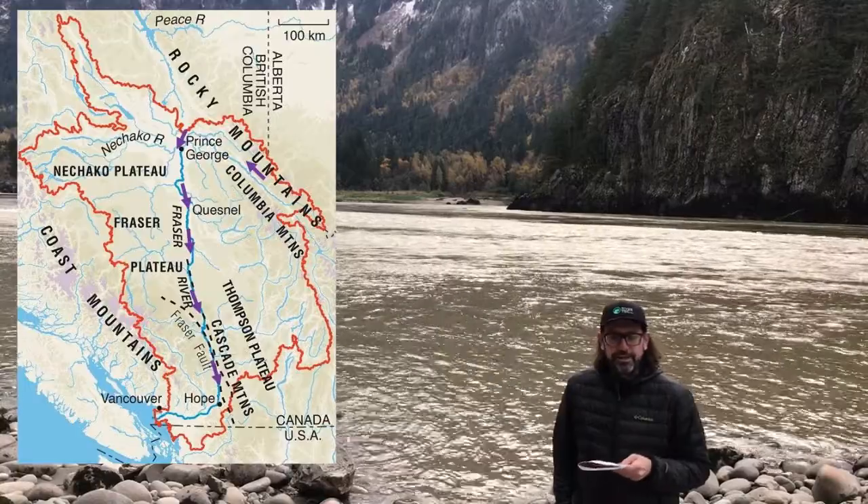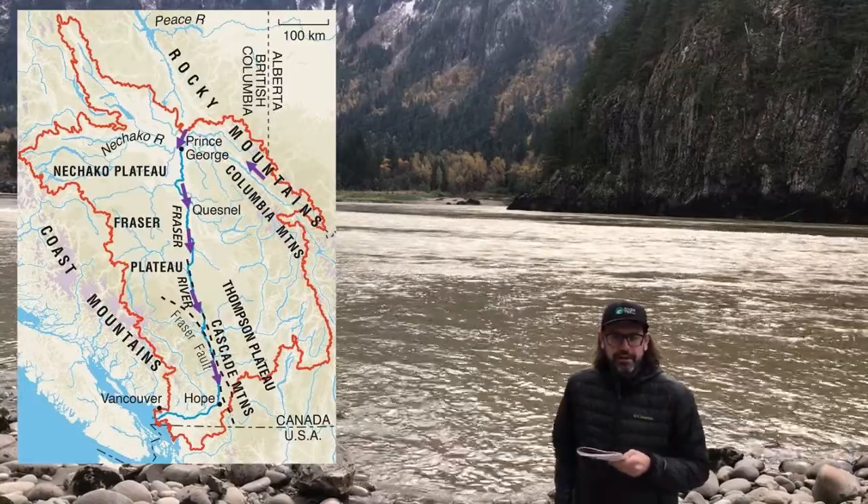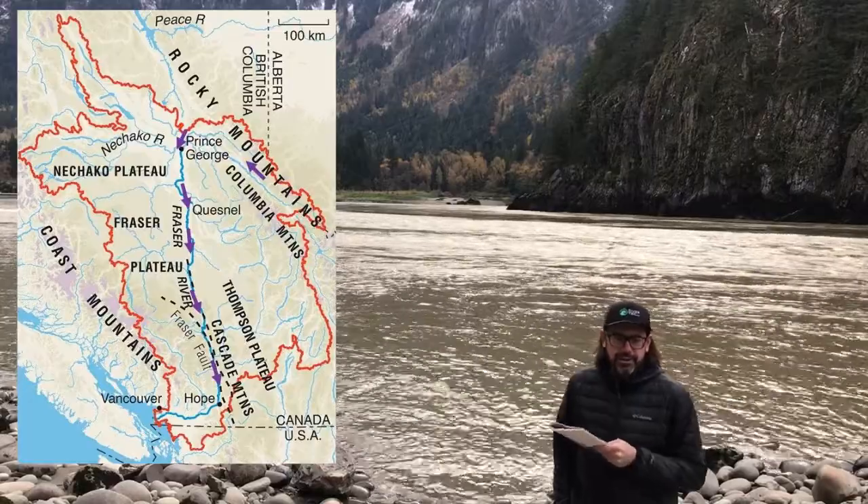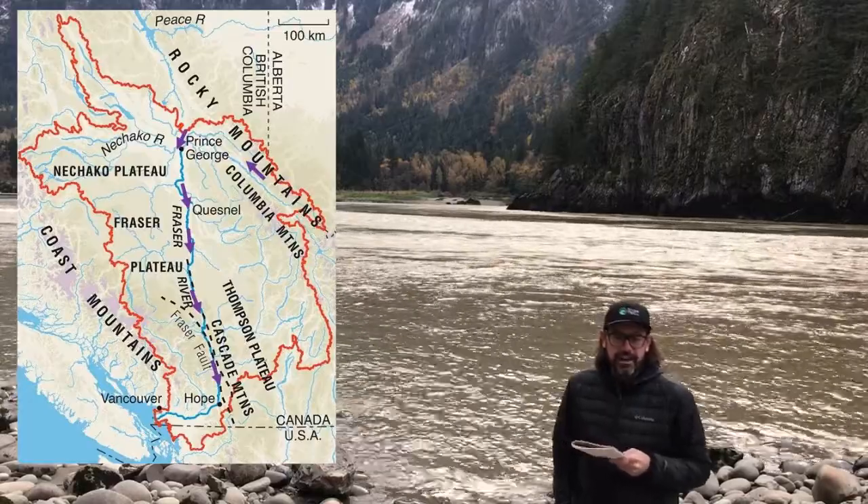It follows the Fraser River Fault Zone south, turning south right around Prince George and coming down the Fraser Canyon.